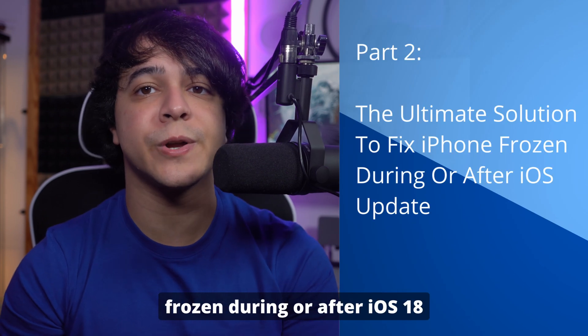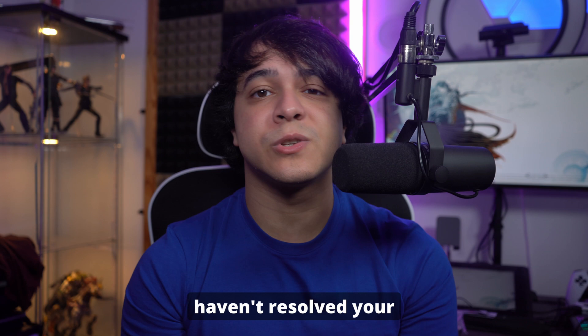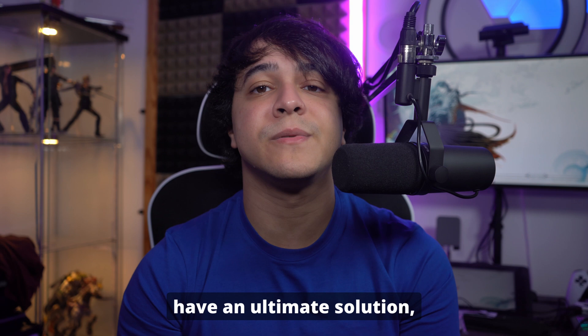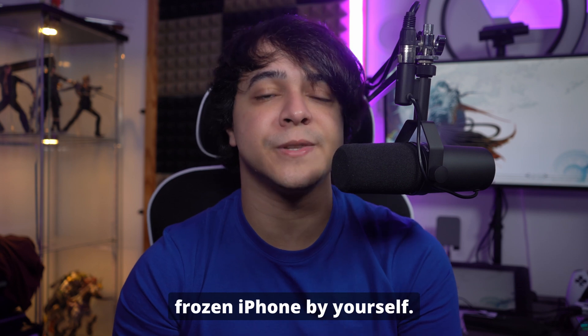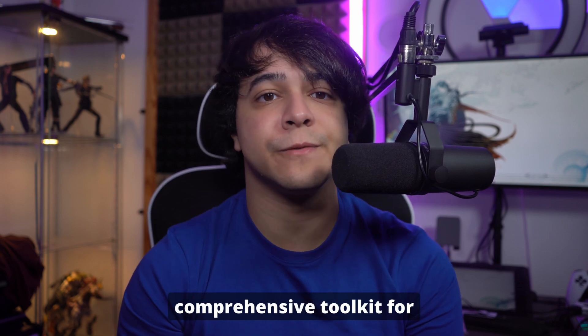Moving on to part two: the ultimate solution to fix an iPhone frozen during or after an iOS 18 update. If the previously mentioned methods haven't resolved your issue, the problem likely lies within the iOS system itself. There's no need to worry — Wondershare Dr.Phone can help. With this powerful tool, you can fix many iOS issues, including a frozen iPhone, by yourself.